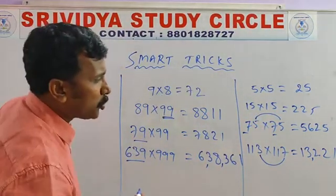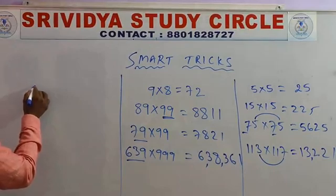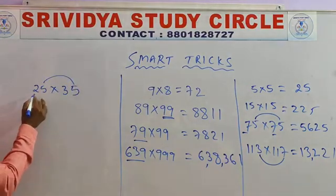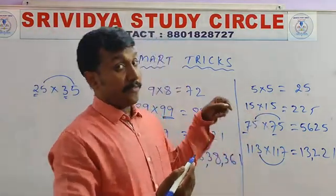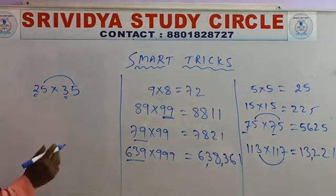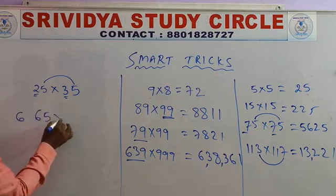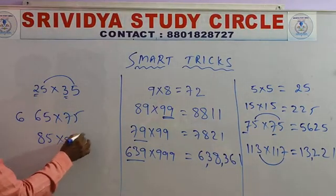Now, come to another trick. You know very well: 25 into 25. But take 25 into 35 — here 5 plus 5 is 10, but there is a difference in the tens digit. For same-unit-sum numbers with different tens digits, the result differs. So: 65 into 65, or 85 into 95 — that's it. This type of tricks.